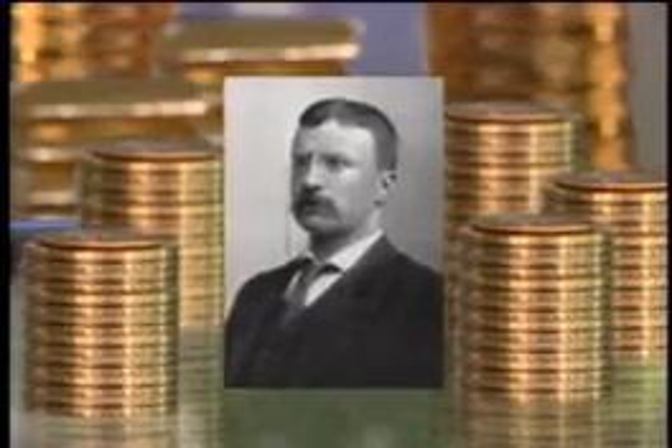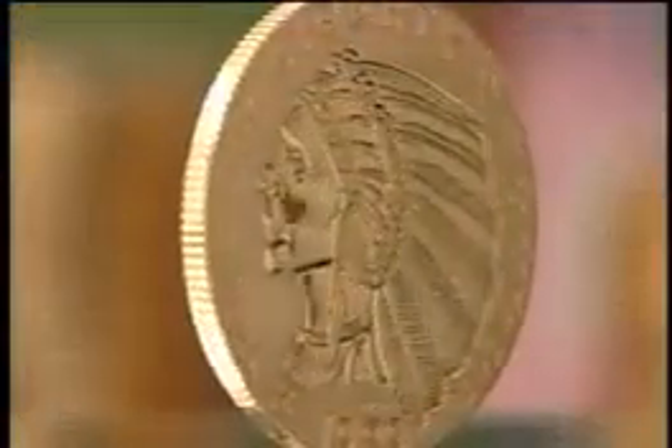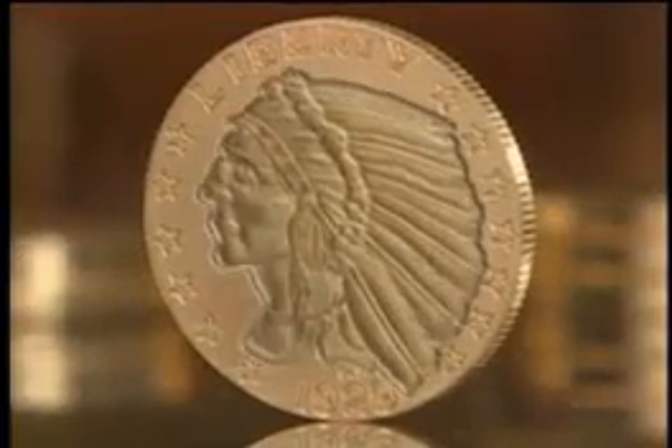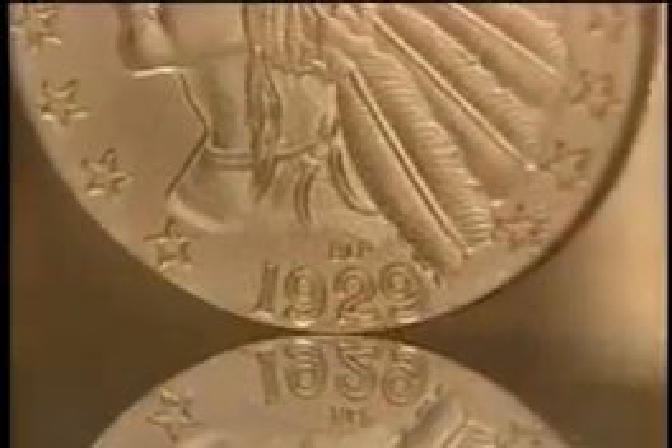President Theodore Roosevelt commissioned the design unlike any U.S. coin ever minted. The sculpture on the coin is reversed — the image is sunk deep into the surface rather than raised above it.